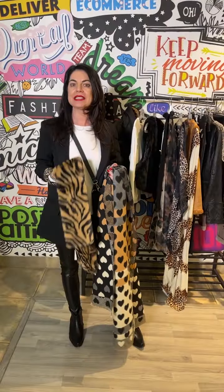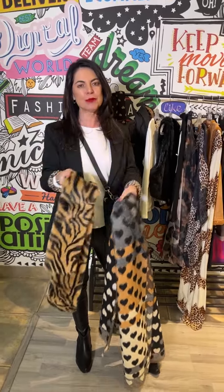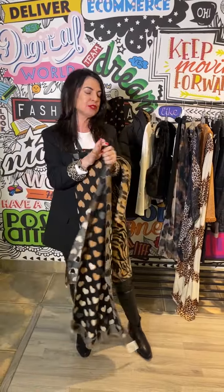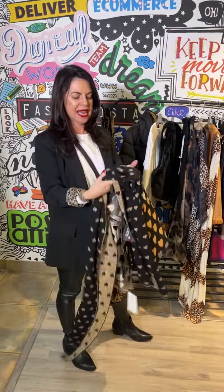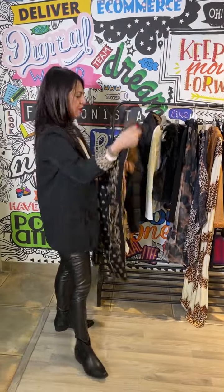No winter outfit is ever completed without your beautiful scarf. Isn't this tiger one amazing? It just adds that texture we were talking about earlier — this combo is incredible. The print is exceptional. We also have the mini little heart print which I love, with that touch of gold — it just glams up your outfit so much. And how adorable is the little cats one, also with that lurex.